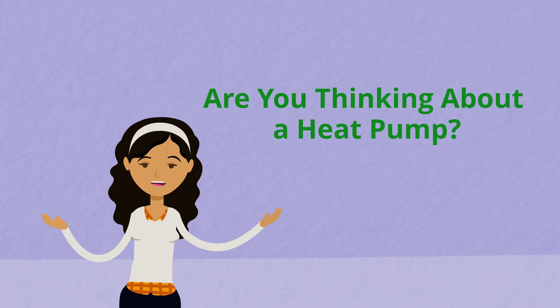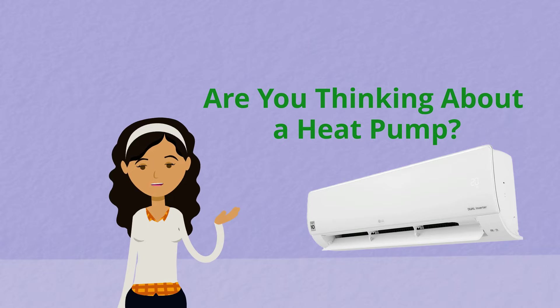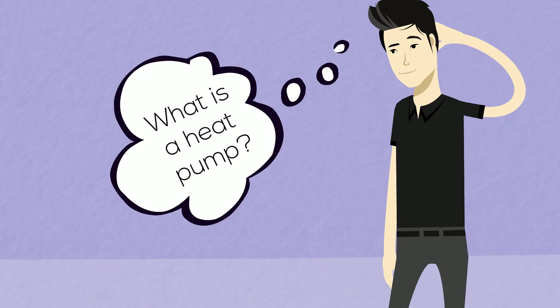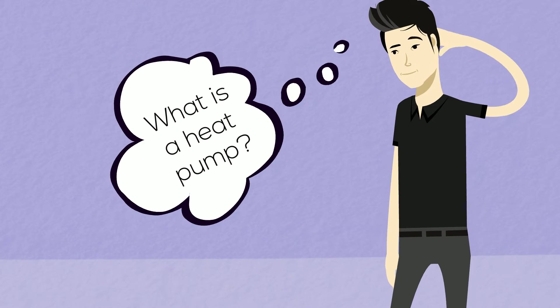Thinking it might be time to switch to a heat pump, but you're not sure where to start? Let me try to answer some of your questions. You might even be wondering: what exactly is a heat pump?